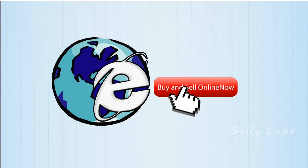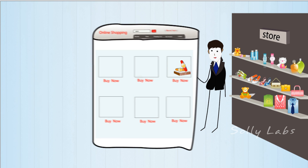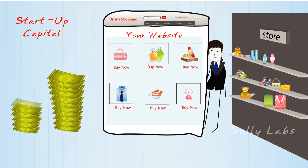The internet may have revolutionized the way we buy and sell products, but it hasn't necessarily made the process much easier. After all, if you want to start selling products on an e-commerce platform, you first need to have a product, create a website, and have enough startup capital to pay for advertising and attract customers.